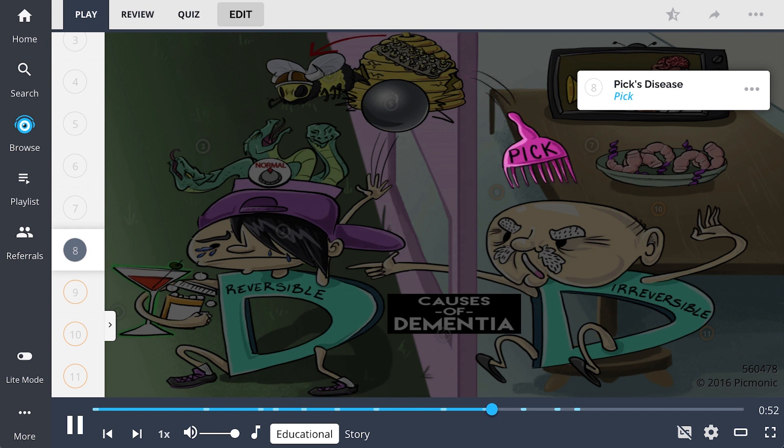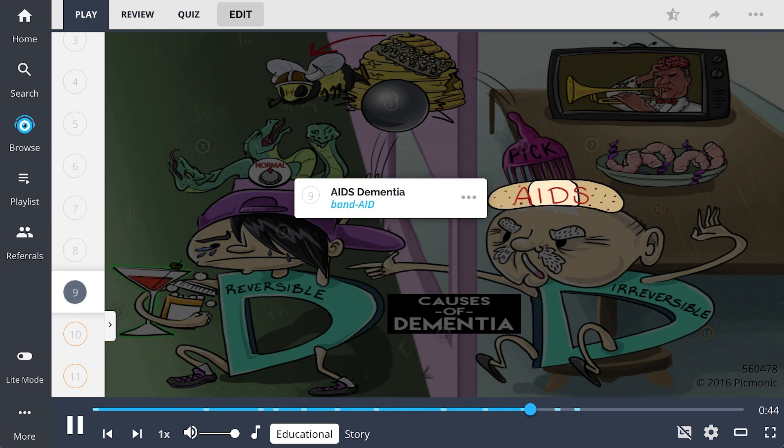Additionally, PICS disease, the PIC, leads to frontotemporal degeneration and is another cause of irreversible dementia. AIDS dementia complex, the band-aid, is a type of dementia which occurs at low CD4 counts.